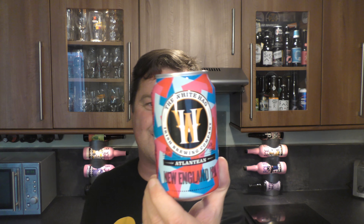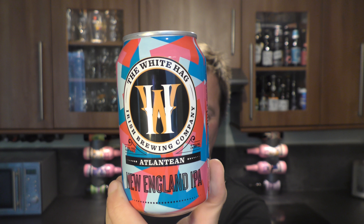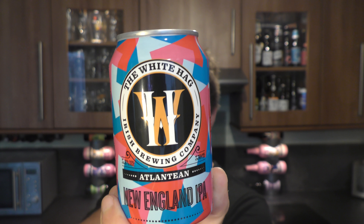It's beer o'clock on Redoil Craft Beer. Today we've got a beer from the White Hag Irish Craft Brewery — it's a can of the Atlanteen New England IPA coming in at 5.4% ABV.